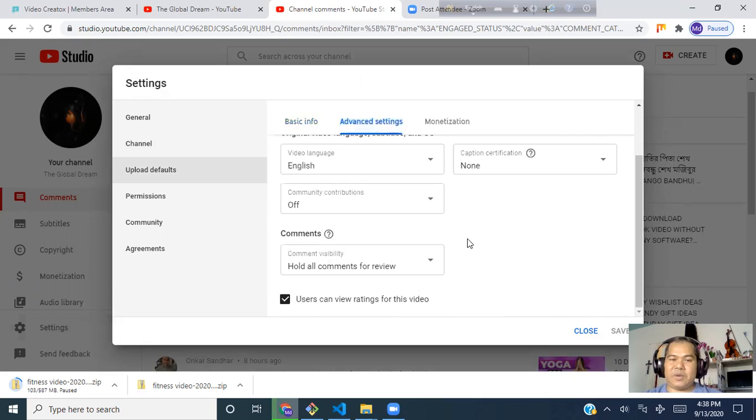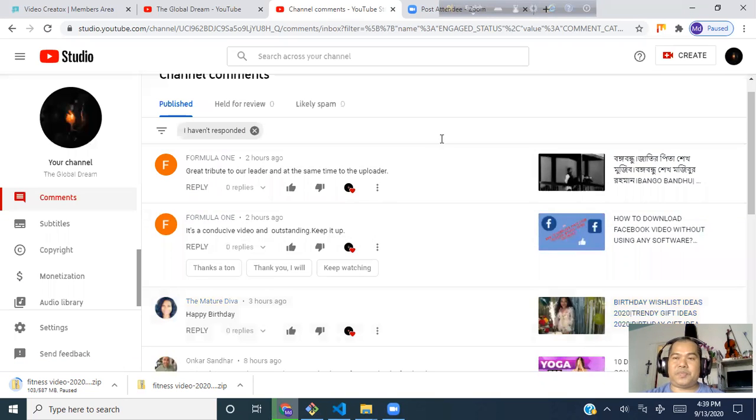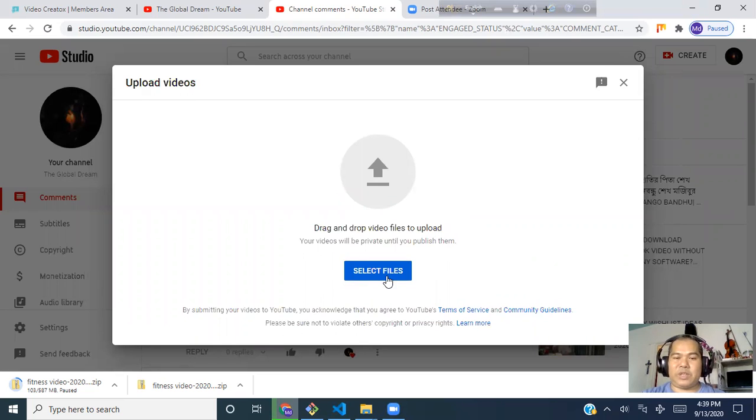In advanced settings I hold all comments for review — if comments are good I allow them, if they are negative I don't. For monetization I check all the options — that is very important to do right from the beginning. When uploading a video you have to be a little bit careful. I'm now going to show you how I upload a video professionally.